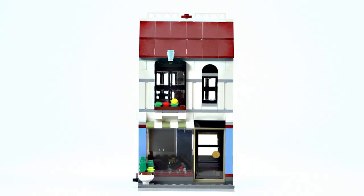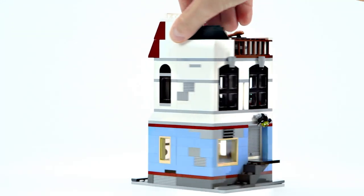The first house is a bike shop, and in the back you can access the workshop and get your bike fixed.